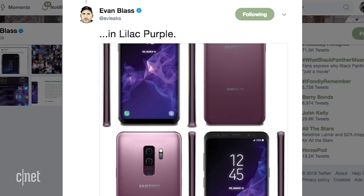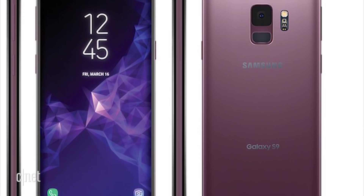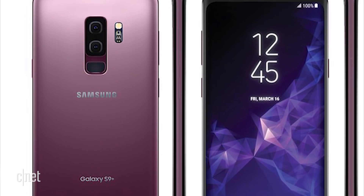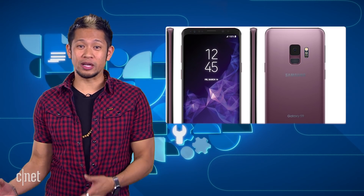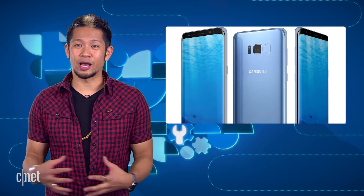We talked about everything we know about the Samsung Galaxy S9 up to this point in last week's show, but Evan Blass is back at it again releasing images of the front, the back, and the sides of the new Galaxy S9 in one of its new colors: lilac purple. Blass says the launch colors we can expect are midnight black, titanium gray, coral blue, and this new lilac purple color.